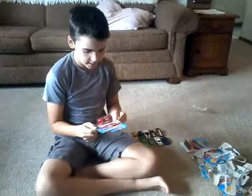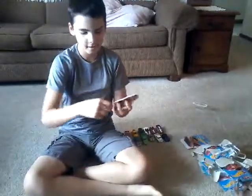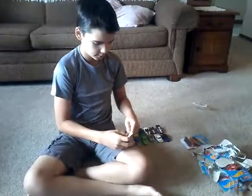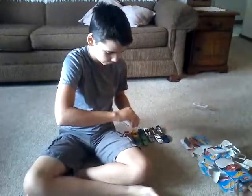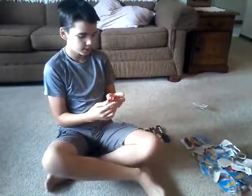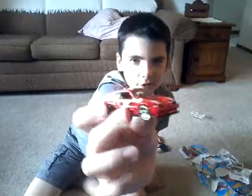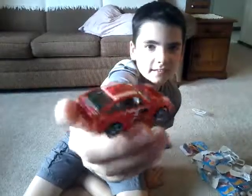The next one we have is a 1985 Honda CRX. I had a little trouble opening this one. I didn't show it to you guys in the box because it's a little smaller in the box. I like the tinted headlights.